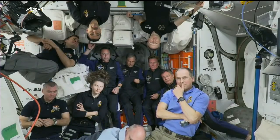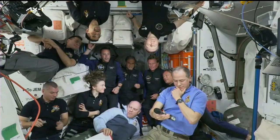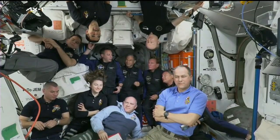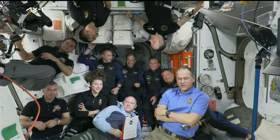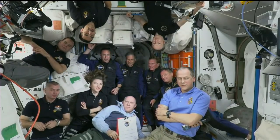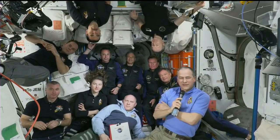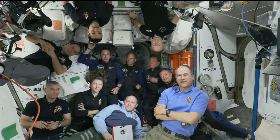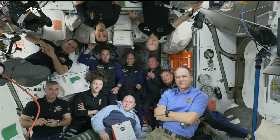Comm checks are completed and the station is hearing Houston loud and clear. Houston confirms the station is ready for the event, and asks Kathy Leaders to call station for a final voice check.